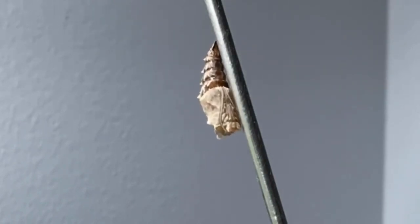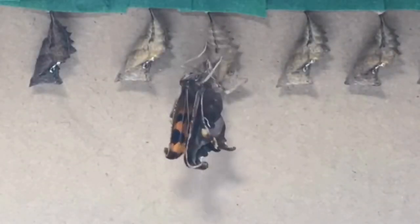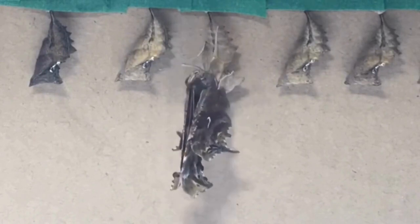Once the chrysalis is hardened, it will take two weeks for the butterfly to emerge. Two weeks have passed and now all the butterflies are emerging from their chrysalises.